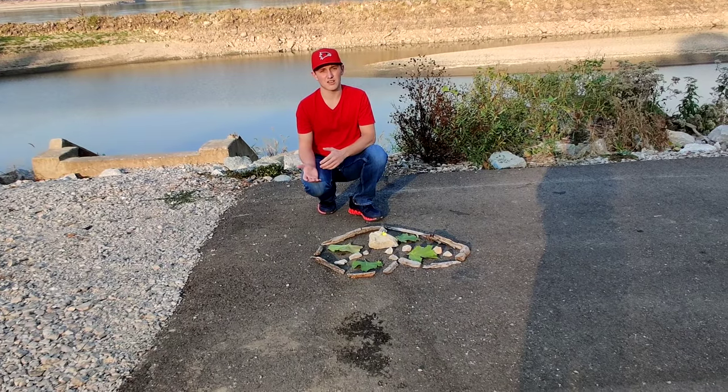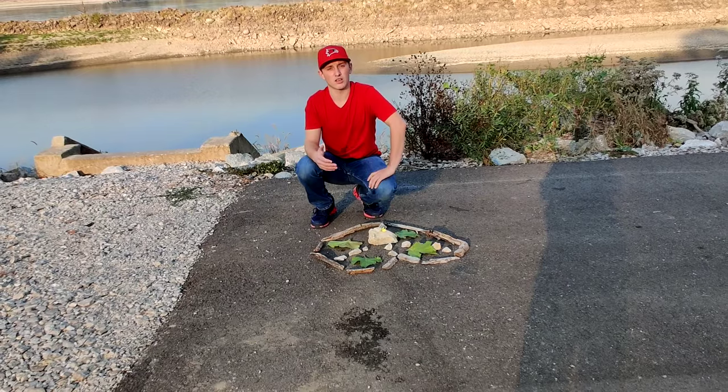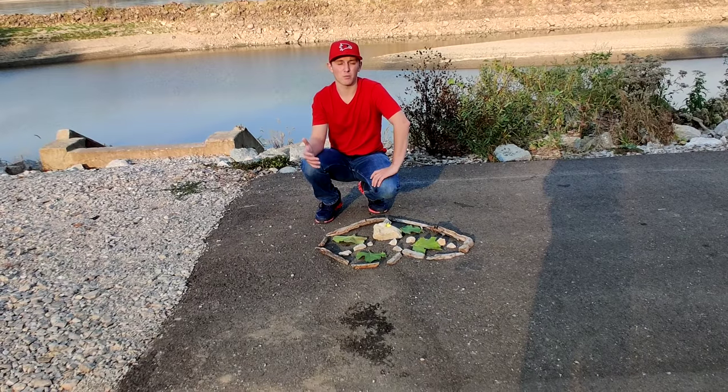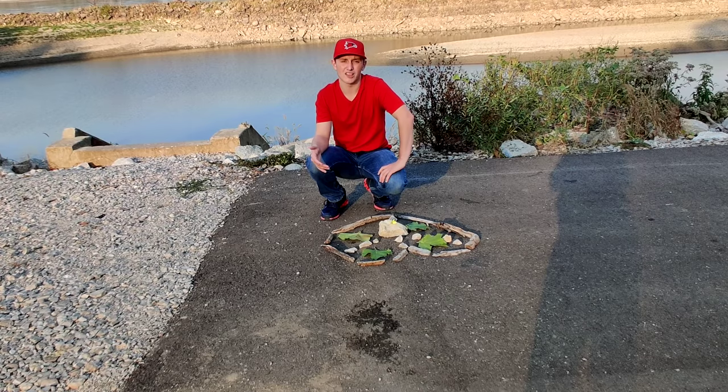And as Andy Goldsworthy would do, he would leave his project laying there after he was done because nature would take its own course on moving that art and changing it on its own. And that's exactly what we'll do here today. We'll see you next time.